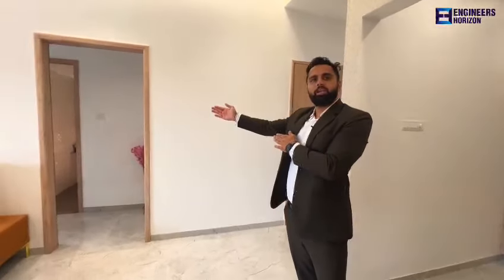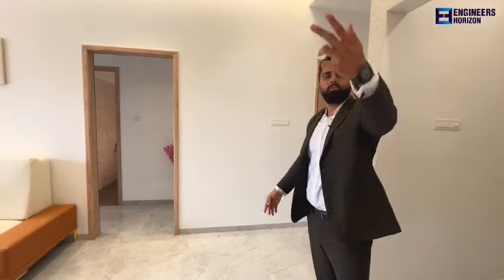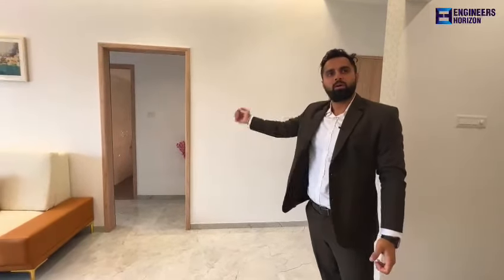Now I will explain you the bedroom sizes. This is a butterfly concept, so the right side of the entrance is the guest bedroom, and the left side has the master bedroom and the children's bedroom. I will explain the guest bedroom first.